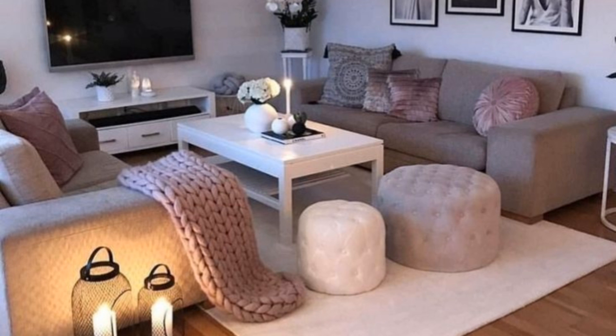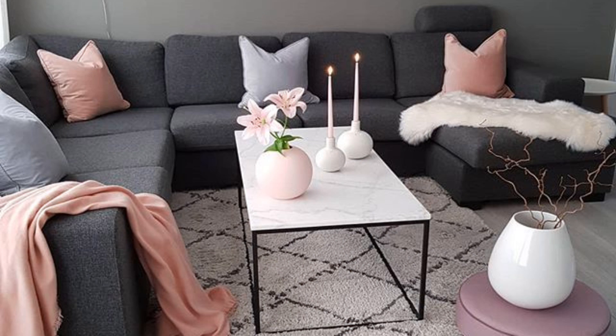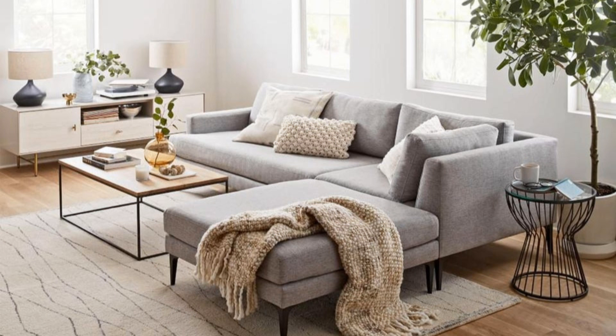Experiment with a statement light. Many modern rooms focus on a singular, striking accent, and lighting is a great place to explore. Here, a sculptural statement chandelier lends a playful touch to an otherwise simplistic modern space. Consider architectural features like the one featured in this stunning home, which is a hallmark of the modern aesthetic.